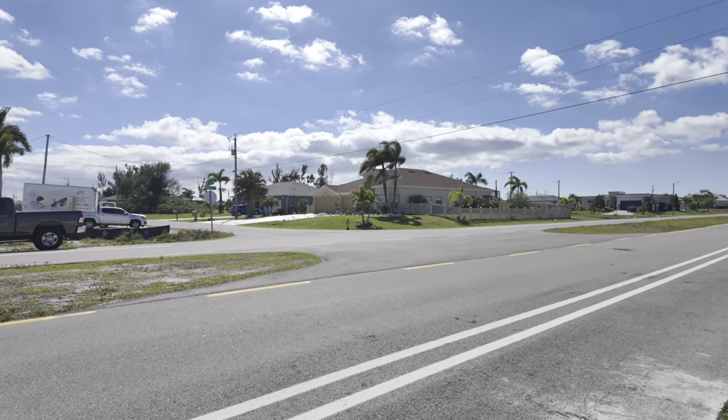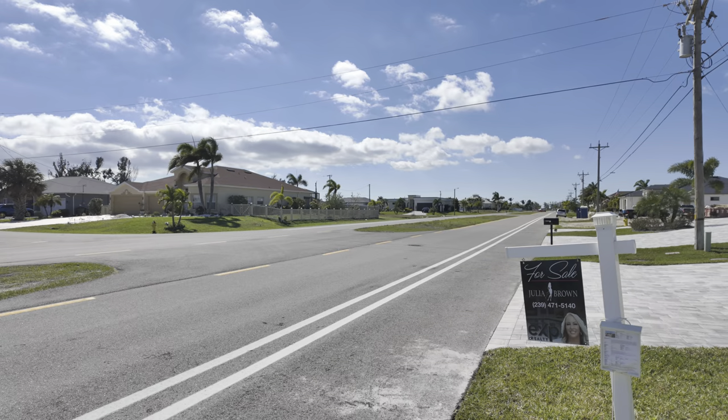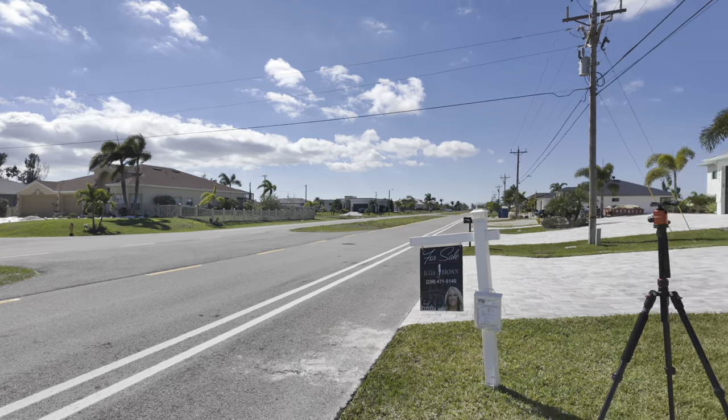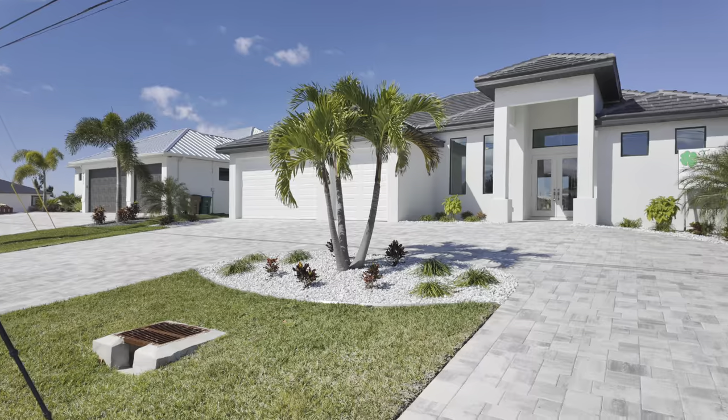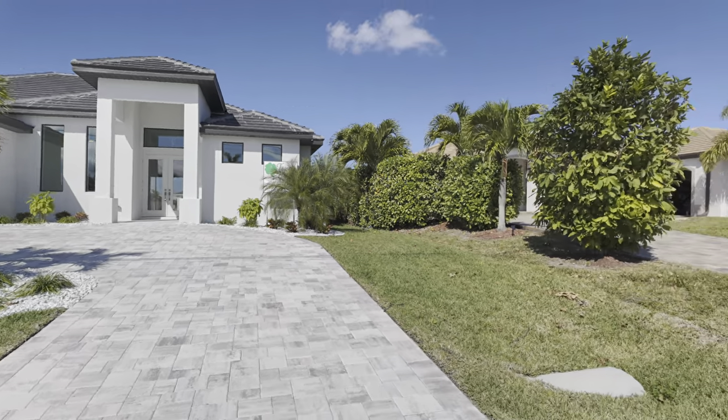This is in between Burnt Store Road and Old Burnt Store Road. So I'm real excited to show you this property, listed by Julie Brown from EXP Realty. She's letting us go through this one, so let's take a look.